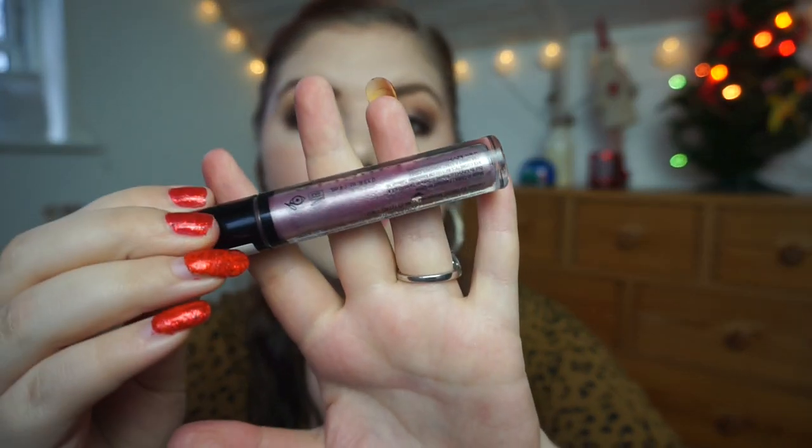Then we have my Lid Lingerie from NYX in the color Whimsy — it's a beautiful pinky liquid shadow. I have it as a base today but you can't see it because I've used a bouncy taupe color on top. I've used it seven times, so I need three more to hit my goal. I can easily use it three more times before the end of the year, so that goal is as good as hit.